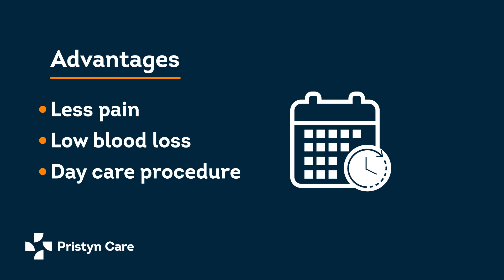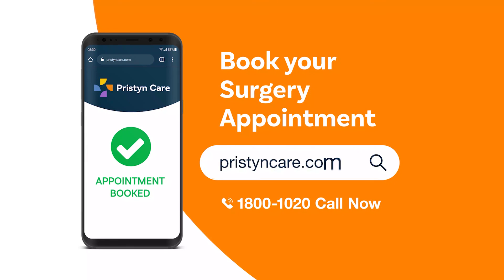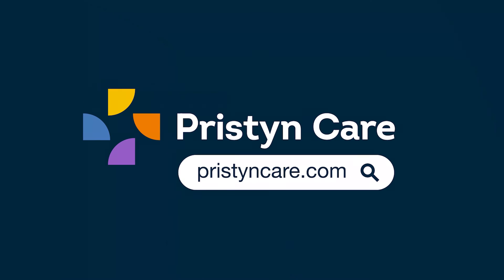It is a daycare procedure — we do it in the morning and the patient can be discharged in the evening. We also follow up very closely to give adequate postoperative care to the patients. Book your tonsil surgery appointment on pristinecare.com.